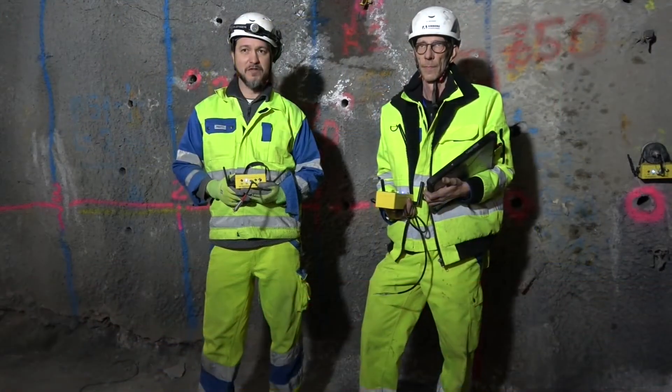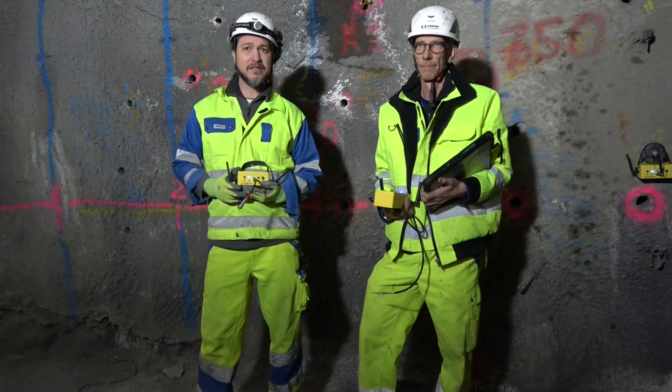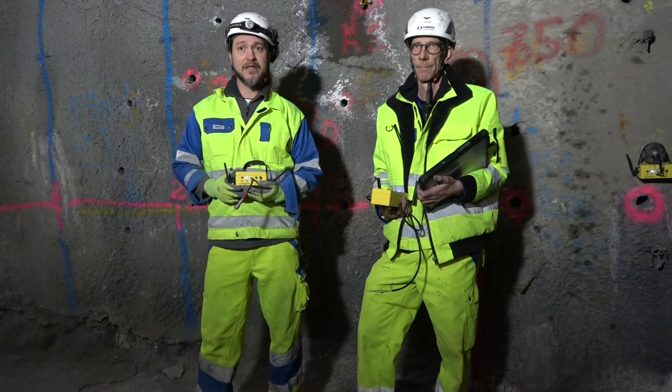Hello everyone, my name is Josef and my colleague and I would like to show you the latest revolution in geological prediction in tunneling using the Tunnel Seismic Prediction System, TSP603 Wireless.